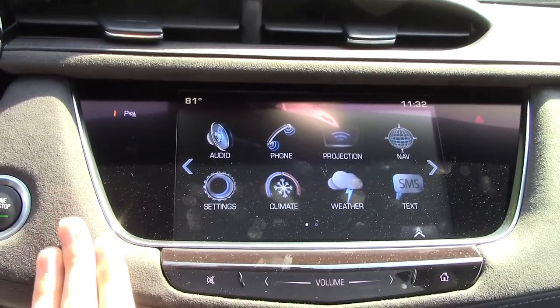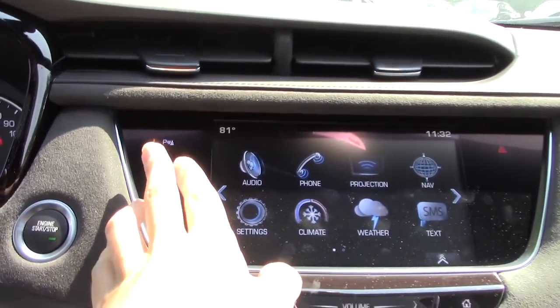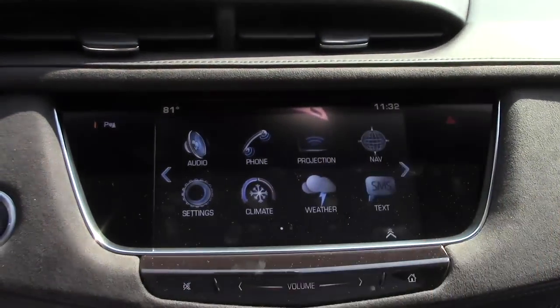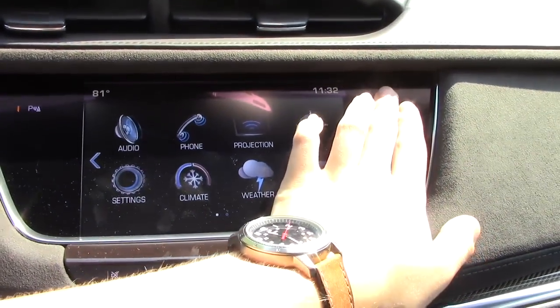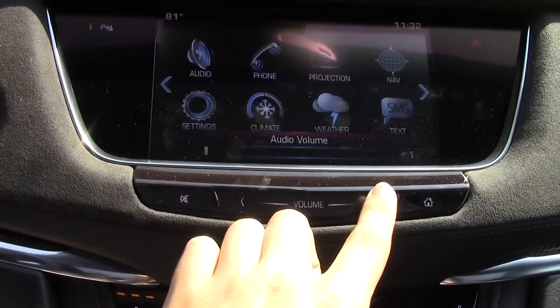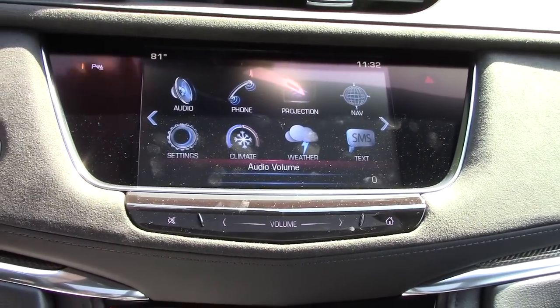You have really nice suede going all along the dash — really good quality. You also have a parking sensors off button and your hazard lights. Down here you have a mute audio button and you also have your audio volume control, which you can swipe, which is pretty cool.